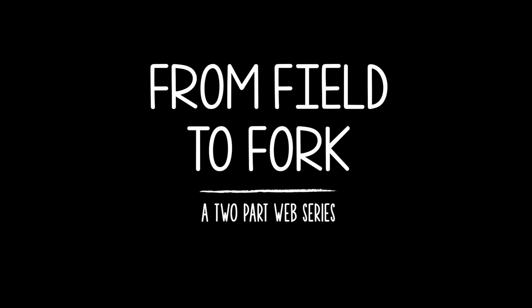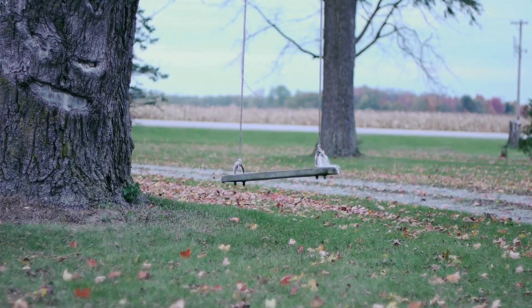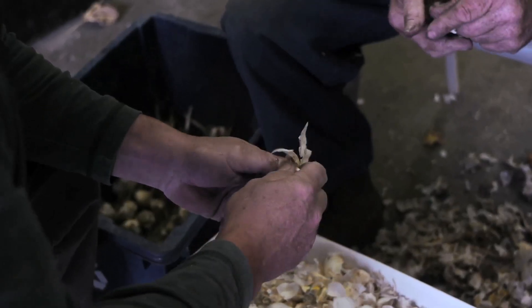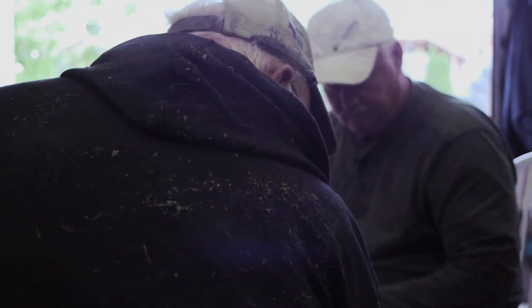I'm Jim Rowe. I'm one of the co-owners and look after fuel operations and processing operations of the Garlic Box. Today we're hoping to get in about a couple thousand pounds of garlic.